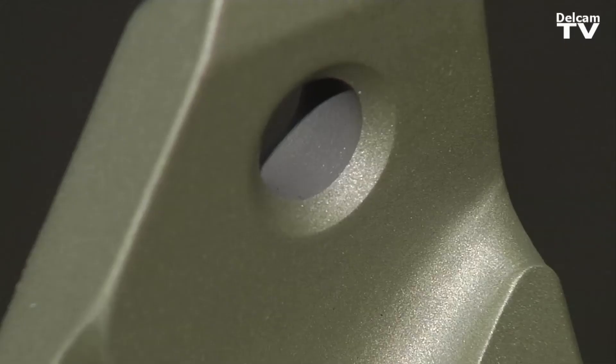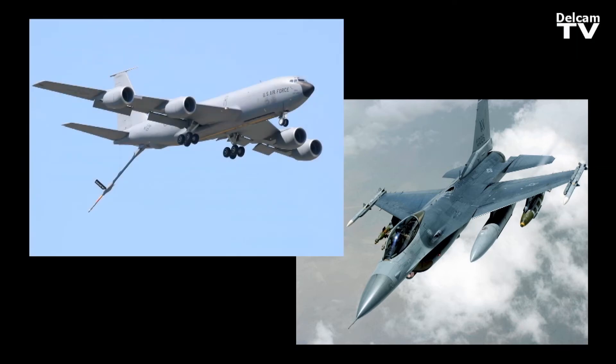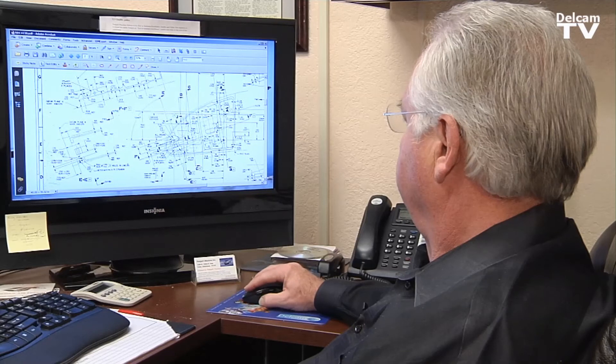Paget Machine is a 40-year business this year, and for the last five years, our primary function has been building complex machine parts for the Department of Defense. We stay in what's called the aging aircraft industry — it might be a KC-135 tanker part, an F-16 aircraft fighter part.